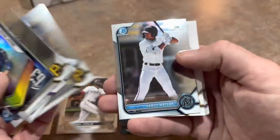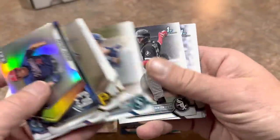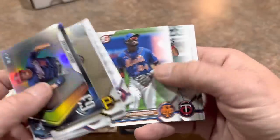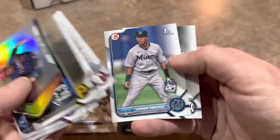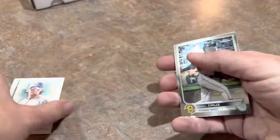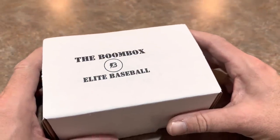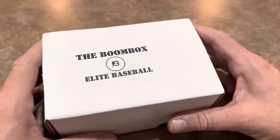I would rather have that than most autographs we could pull — I'd rather have that Wander Franco out of 299. That is a pretty nice pull. Despite no autographs in the Platinum $140 box, we did pull some really good stuff, with four really nice cards headlined by the big Wander Franco.